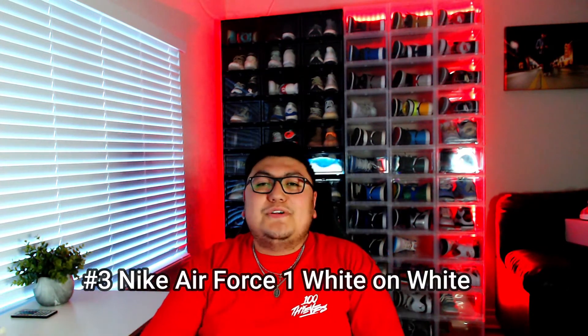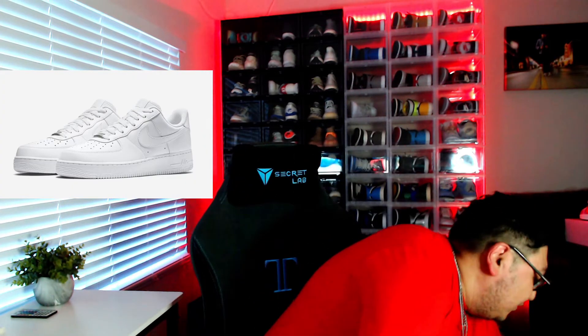Coming in at number three is, of course, the classic white on white Air Force One. I have a couple of examples here — I don't have the white on white specifically, but I made these on Nike By You, which used to be called Nike ID. This is the Pendleton collab that I did.